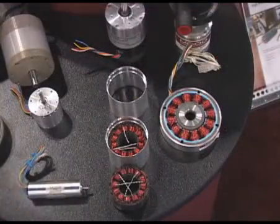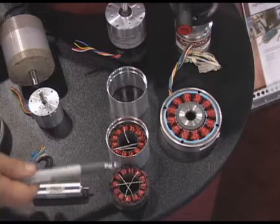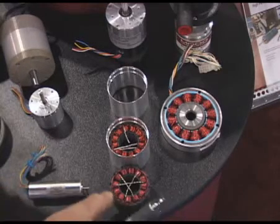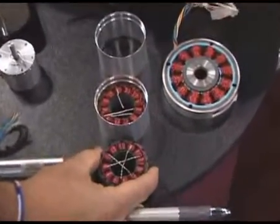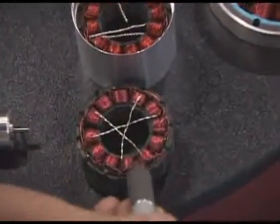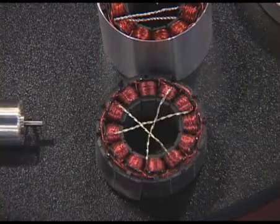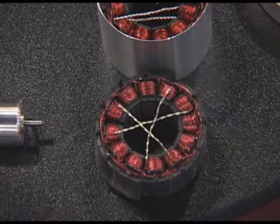The first motor I'd like to highlight for you is our new segmented stator design motor. It's only available in a 2.3 inch diameter right now. The difference between this kind of stator and a regular stator is you have individual teeth that are machine wound, and what that yields for you is a very high slot fill. You can see that the wire is very tightly wrapped around those teeth, and what that gives you is about a 50% increase in motor torque capabilities and a much higher efficiency.